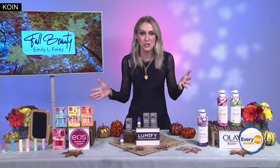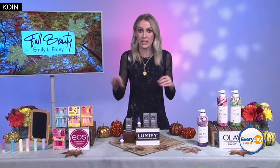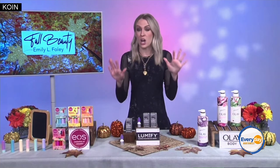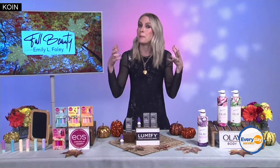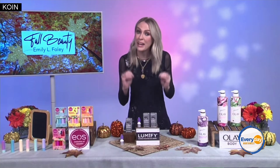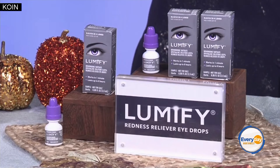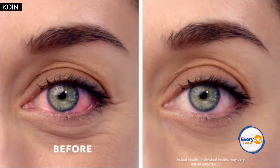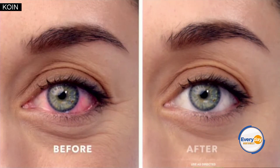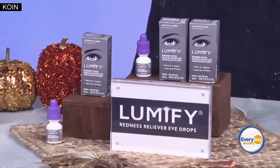Yes, thank you so much. It's red carpet and runway season, and what we've seen this season so far is that beautiful-looking eyes are always on trend — it's the basis of any look. Just like you prep your skin before you put on makeup, if your eyes are red at all, you're going to want to use my little secret, which is the Lumify Redness Reliever Eye Drops from Bausch & Lomb. Lumify significantly reduces redness in just one minute to help eyes look whiter, brighter, and more radiant for up to eight hours. You always want to use them as directed, and they're really easy to find in the eye care aisle at major retailers.